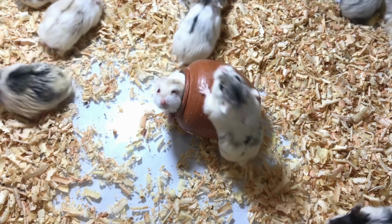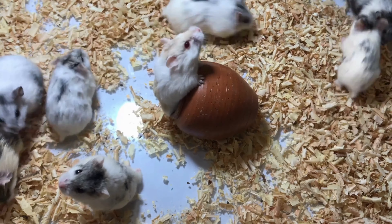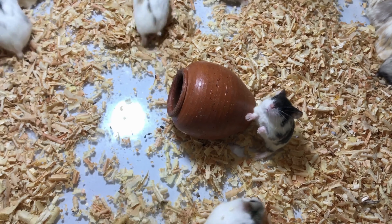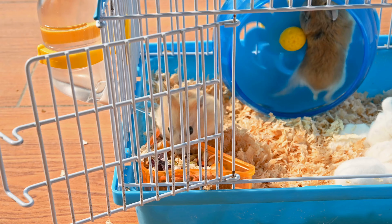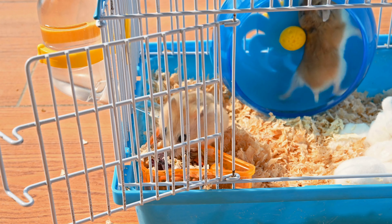Using the wrong bedding can also be harmful to your hamster. Avoid using cedar or pine bedding as it can cause respiratory problems. Instead, use paper-based bedding or aspen shavings. It's also important to change the bedding regularly to keep the cage clean and hygienic.